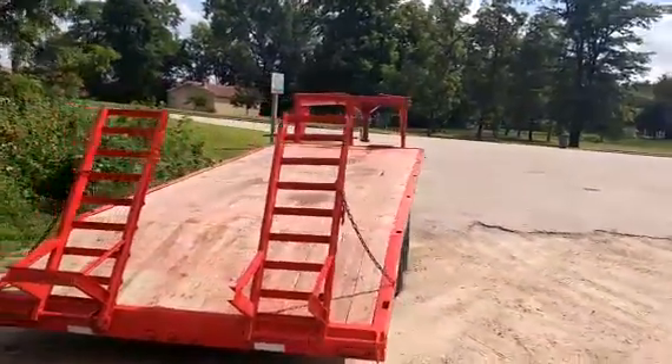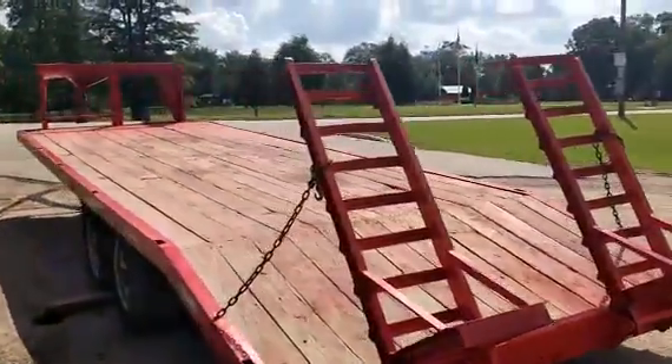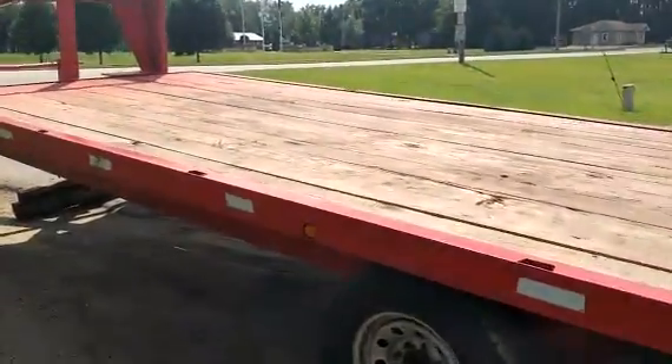Tires are pretty good. Wood deck — not bad, it's not new. Really no rust issues. You can see it's very, very clean. You can see some pictures of the underneath — really no rust issues on it.